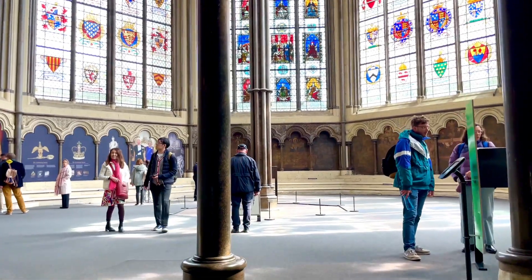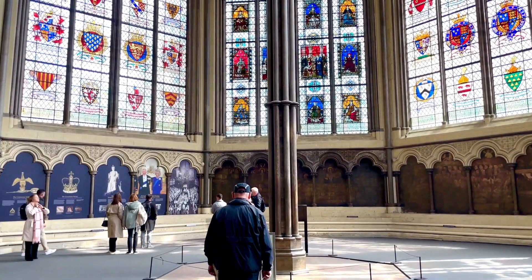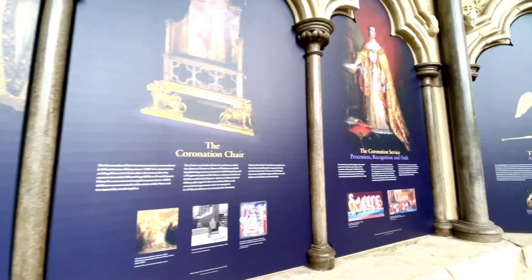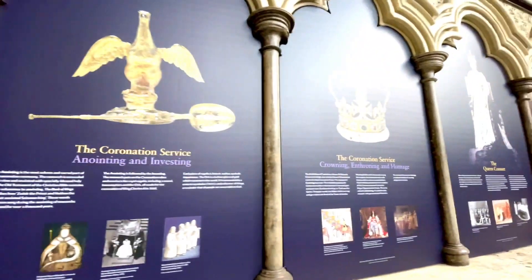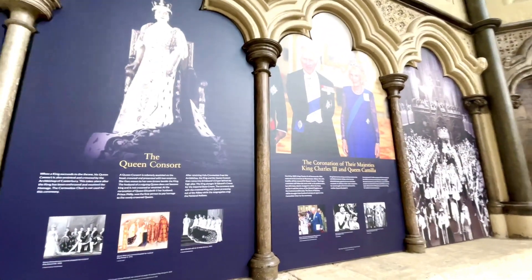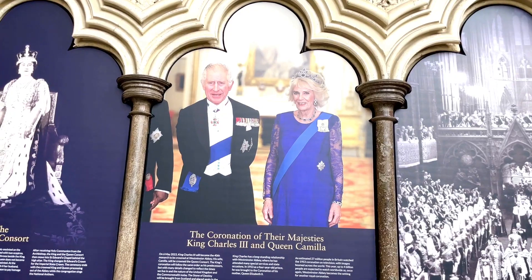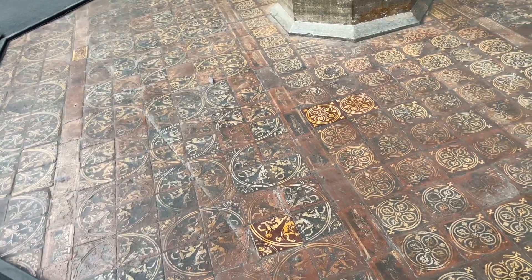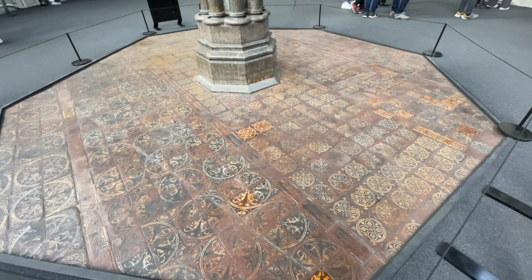The coronation house has spectacular stained glass windows, and displayed around the outside walls are explanations of a coronation: the coronation chair, the coronation service, the coronation crown, and what is a queen consort. Here is a photo of their majesties, King Charles III and Queen Consort Camilla. The 13th-century medieval floor tiles in this room are the finest surviving in England and include the coat of arms of King Henry III with the three lions of England.